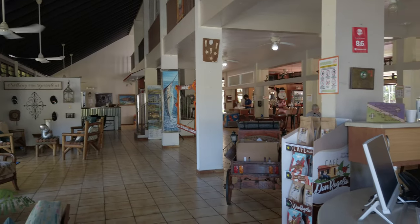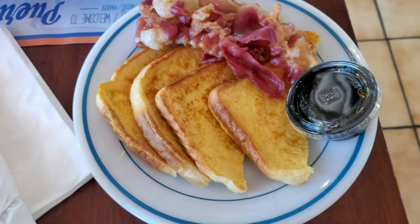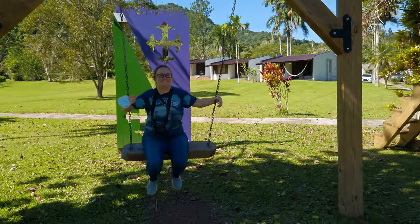Parador Villa Sotomayor is a fun place to visit with a very relaxed, family-friendly vibe. The Parador has 35 bungalows of different sizes that include a small front porch with a hammock. The hotel has many amenities, including horseback riding, several swimming pools, and a great restaurant.